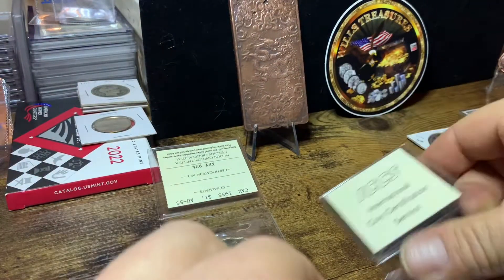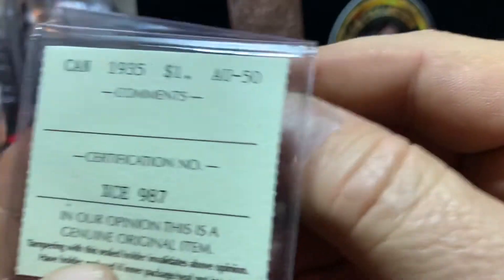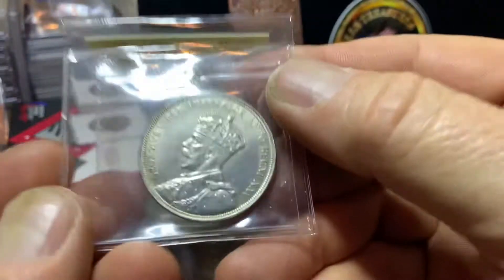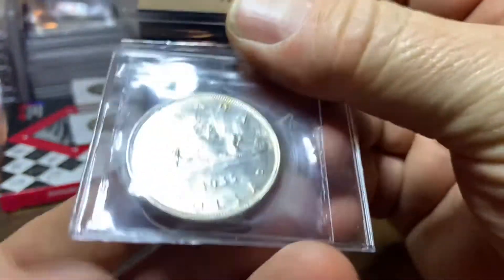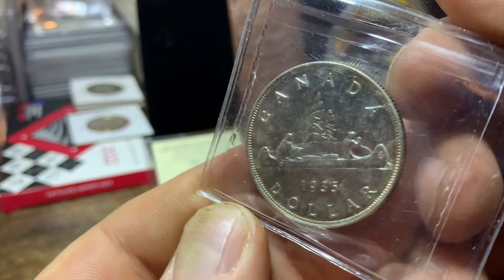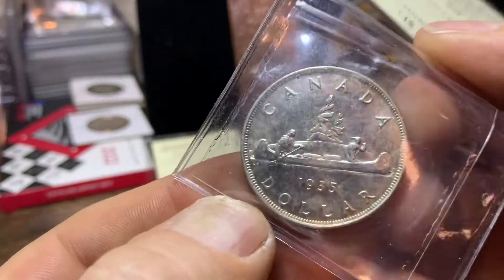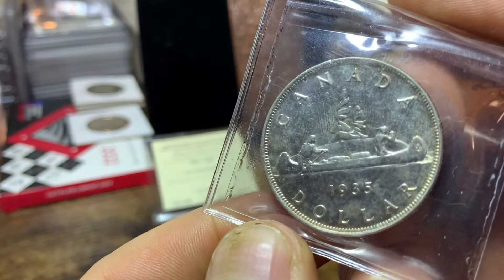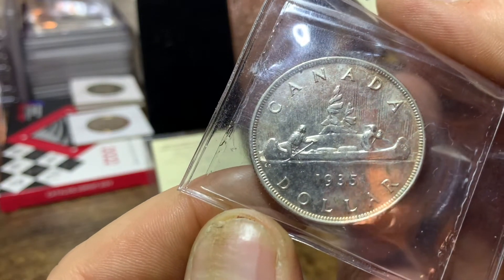Put that down and we'll check out the next one here. King George V, same grading service. This one's an AU50, it's got a certification number, and this one's in beautiful condition also. Look at that — great details. And I don't know if you can see it through this flip, but you've got the sun's rays coming down. Hard to see through this flip, but hopefully you can see it — the sun rays coming down on the two guys in the canoe.